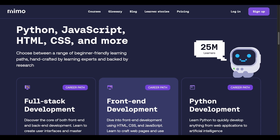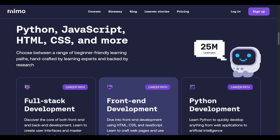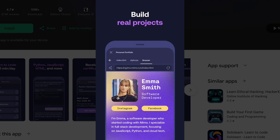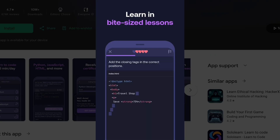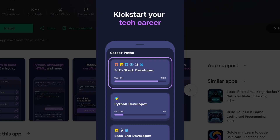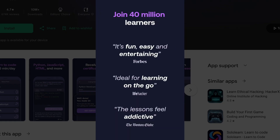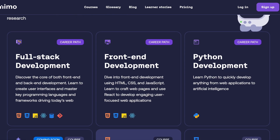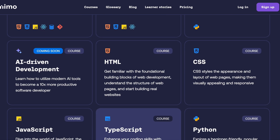The whole pitch is that you can learn in as little as five minutes a day with interactive exercises, quizzes, and real-world projects designed to build your skills step-by-step. It's positioned as beginner-friendly with gamification elements like streaks, leaderboards, and progress tracking to keep you motivated.